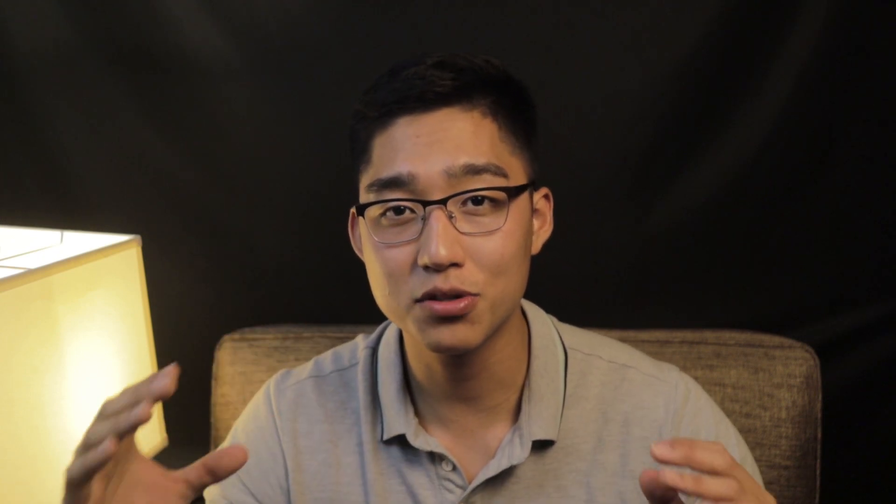I put a slide together showing you what cards fall into what category, so feel free to pause the video and take a closer look. Simply, you have six basic charge cards: your Amex Platinum, Amex Gold, Amex Green Card, Amex Business Platinum, Amex Business Gold, and the Amex Business Green Rewards. The other charge cards are your partner-specific platinum cards like the Charles Schwab. The rest of the Amex cards are your normal credit cards, whether personal or business.